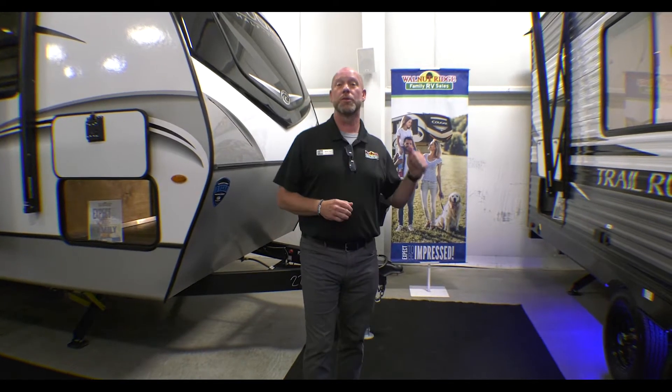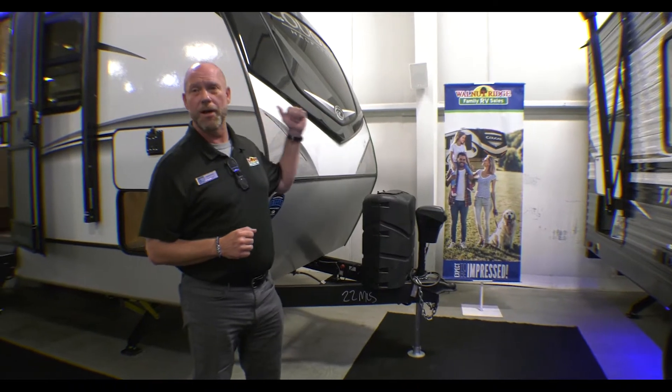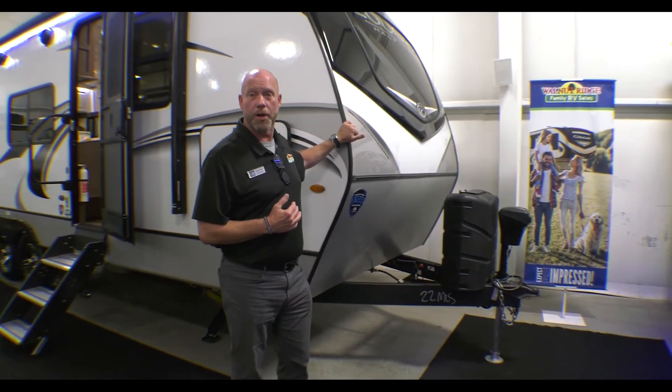Hey guys, Derek at Walnut Ridge. Welcome to Feature Friday, staying out here with the Cougar 22 MLS, one of the best travel trailers in my opinion on the market.